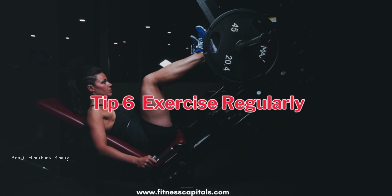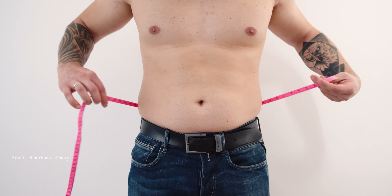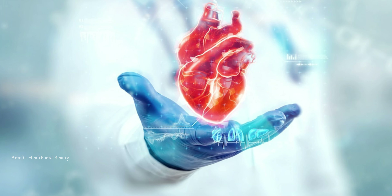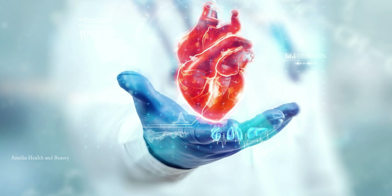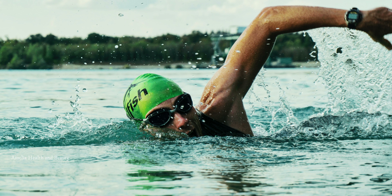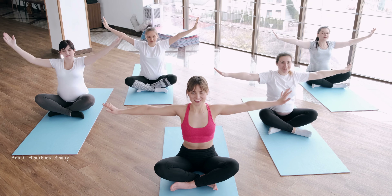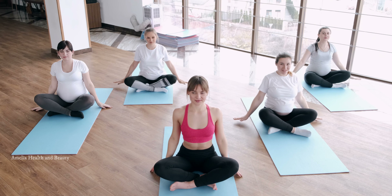Tip number 6 is to exercise regularly. Engaging in physical activity not only helps you maintain a healthy weight but also improves your cardiovascular health. Aim for at least 30 minutes of moderate-intensity exercise, such as brisk walking or swimming, on most days of the week. Consult with your healthcare professional to determine the best exercise routine for you.